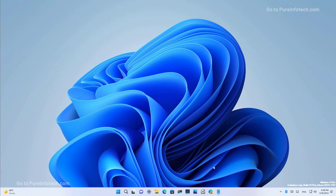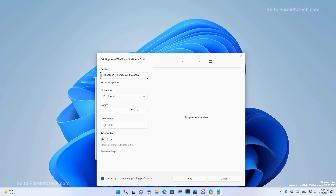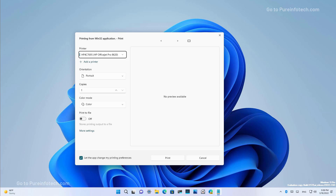Although this is not exactly new to this release of Windows 11, Microsoft is pointing out that the print dialog has been updated to use the same modern design available on Windows 11, as you can see right here.